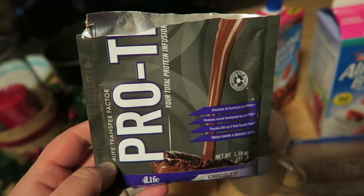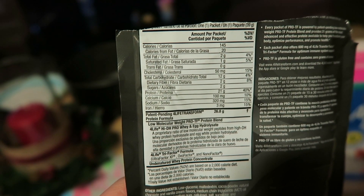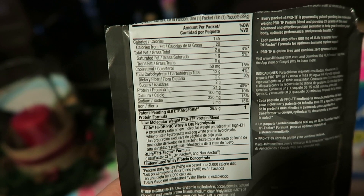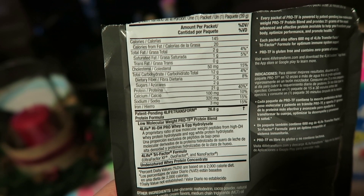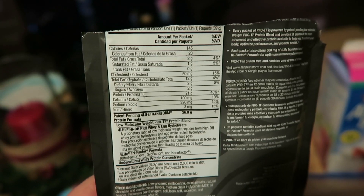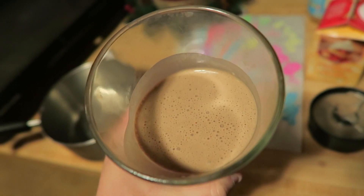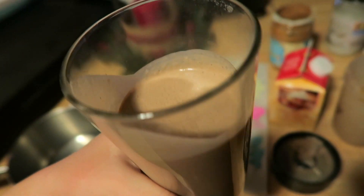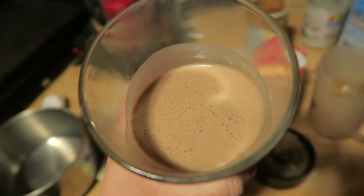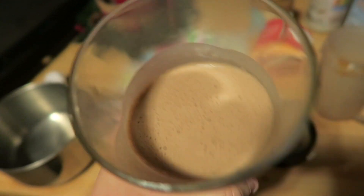This is the protein shake that we use. It's called Pro-TF by 4Life Transfer Factor. One packet is two grams of sugar, so I used half the packet — only one gram of sugar and six grams of carbs. It is higher in carbohydrates, but it's perfect if you're about to work out or just had a workout. Seriously, if you're craving sugar, this is the way to go. This tastes like a milkshake, because when you put a little bit of heavy cream in it, it makes it super, super creamy. It's a chocolate peanut butter taste — it is absolutely amazing.